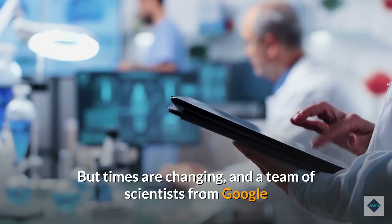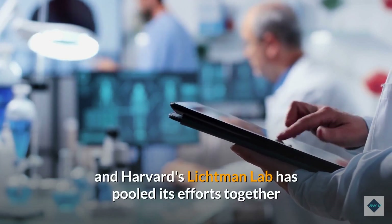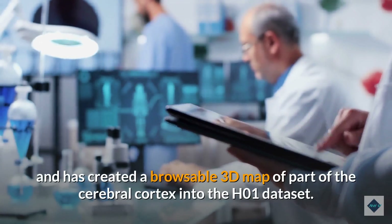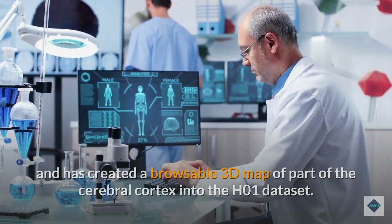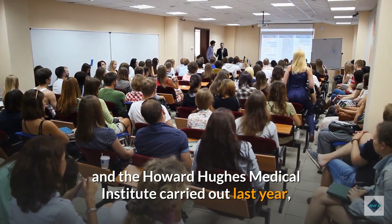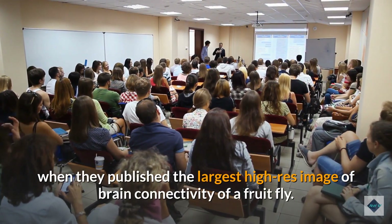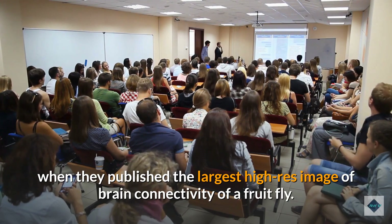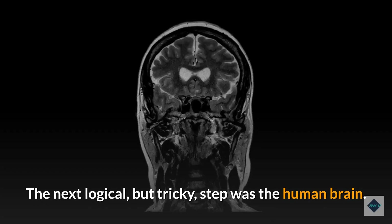But times are changing, and a team of scientists from Google and Harvard's Lichtman Lab has pooled its efforts together and has created a browsable 3D map of part of the cerebral cortex into the H01 dataset. The team's efforts are a step forward in work Google and the Howard Hughes Medical Institute carried out last year, when they published the largest high-res image of brain connectivity of a fruit fly. The next logical, but tricky, step was the human brain.